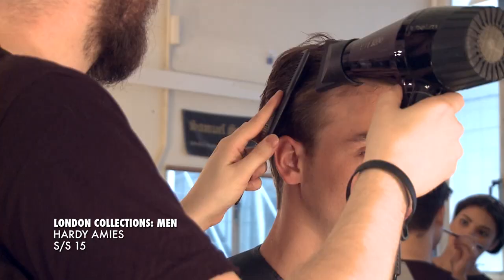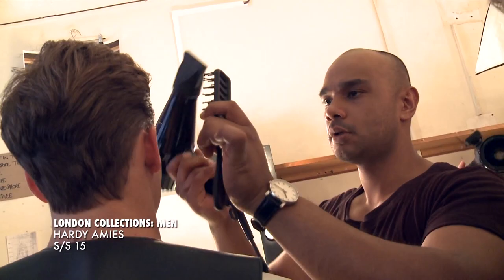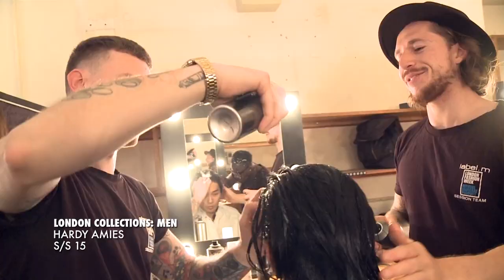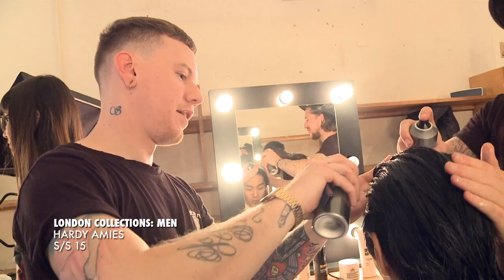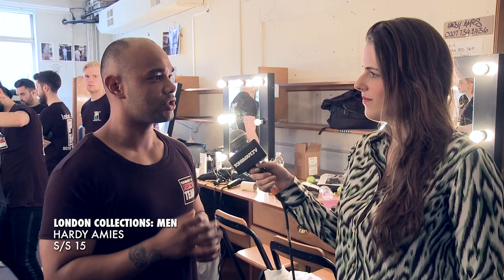Just working with the Label M hair dryer and the session brush as well, just blow-drying the hair just off the face. Just using the fingers to manipulate the shape through, and then working with the wide-tooth back-basing comb, piecing it through just so you can get the individual strands and the loose texture within the shape.